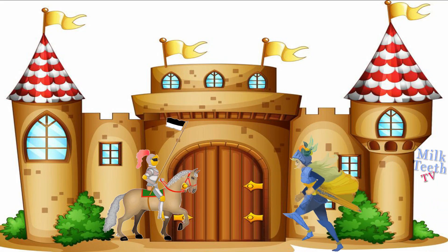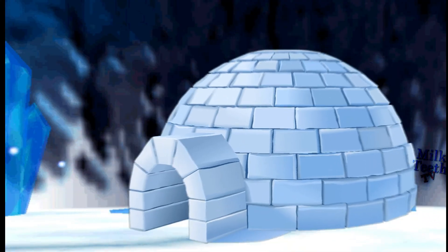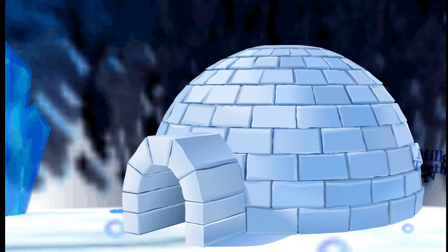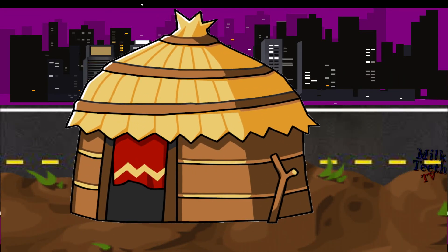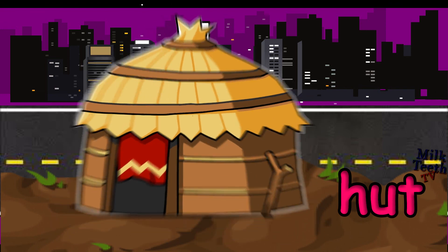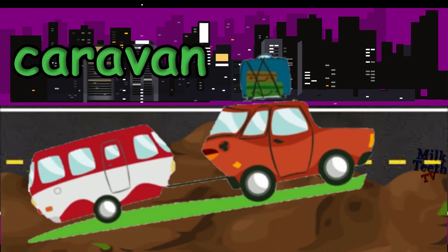This is the house of the kings and queens, known as a castle. This is an igloo. It is where Eskimos live. This is a hut. It is also a Kaccha house. This is a caravan. It is a moving house.